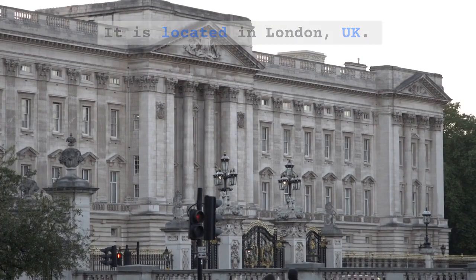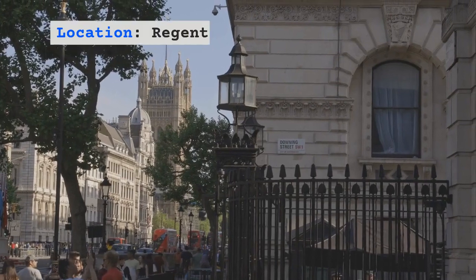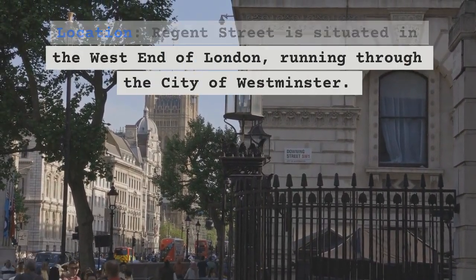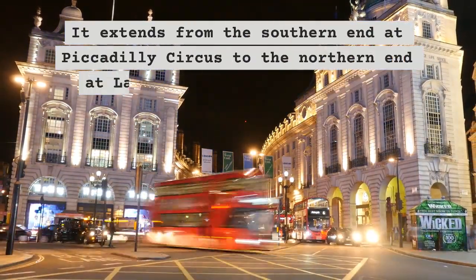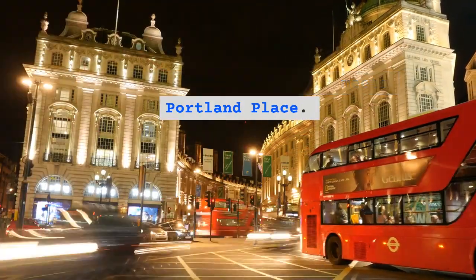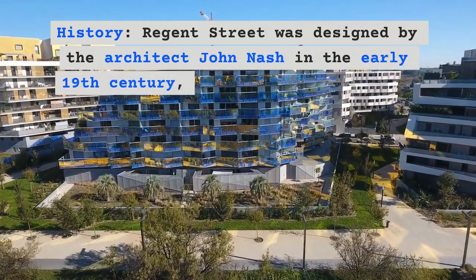Regent Street is situated in the West End of London, running through the City of Westminster. It extends from the southern end at Piccadilly Circus to the northern end at Langham Place, where it meets Portland Place.